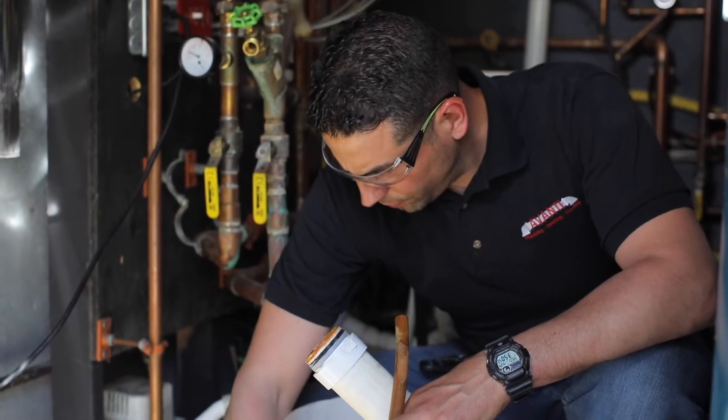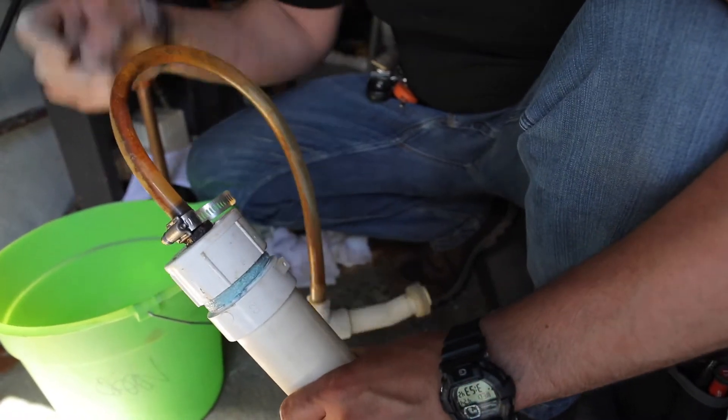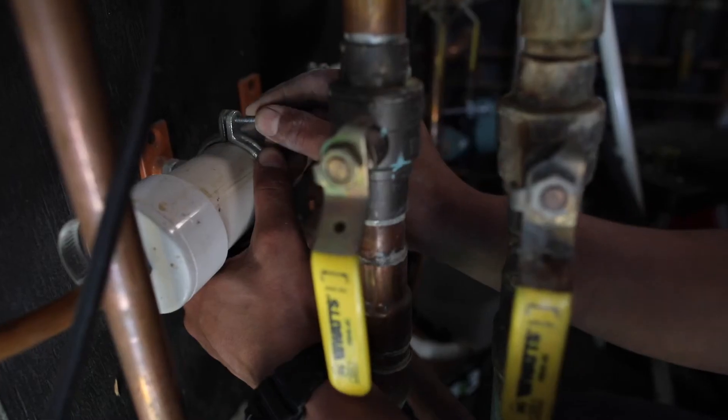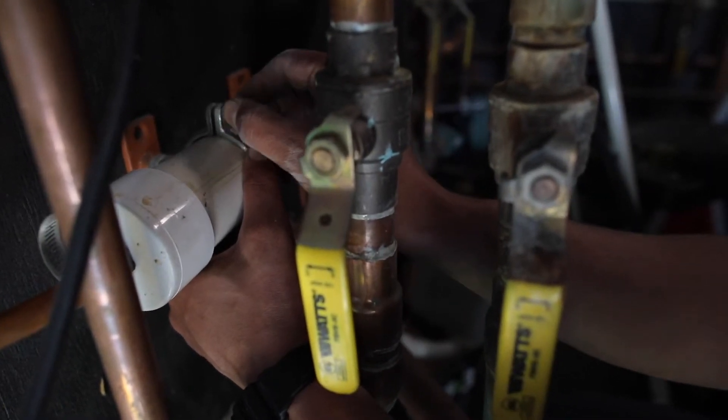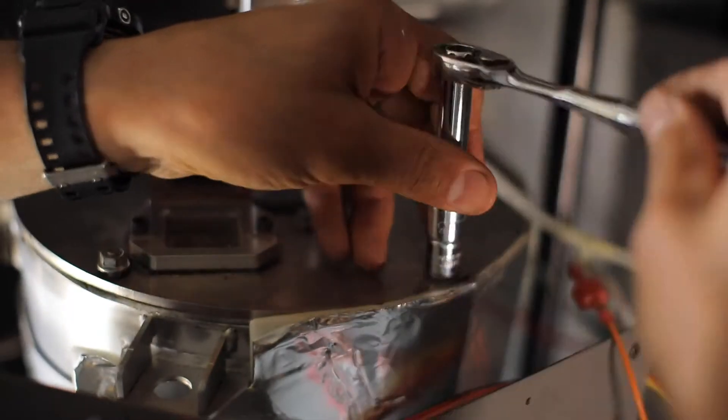On a pH scale it's maybe a four or three — almost similar to orange juice. The reason why we utilize a neutralizer is just to balance that out. Once we're done with the neutralizer, we'll go ahead and put the heat exchanger back, reconnect all our flame sensors, igniters, and everything else that we took apart.